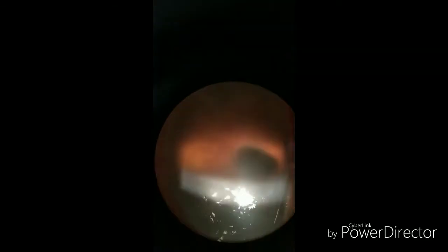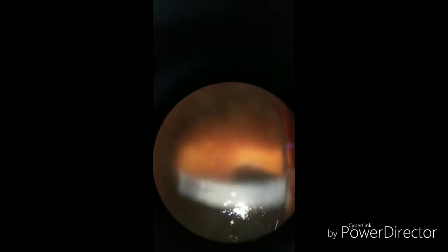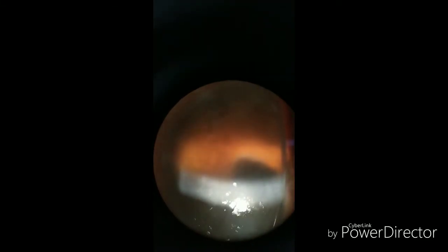You can see the haze. There is increased stromal thickness, and you can see here epithelial bullae as well. Pseudophakic bullous keratopathy has got a medical treatment.